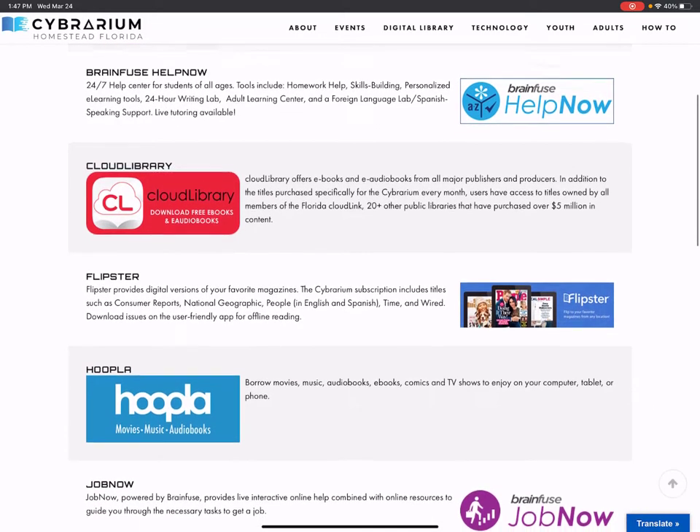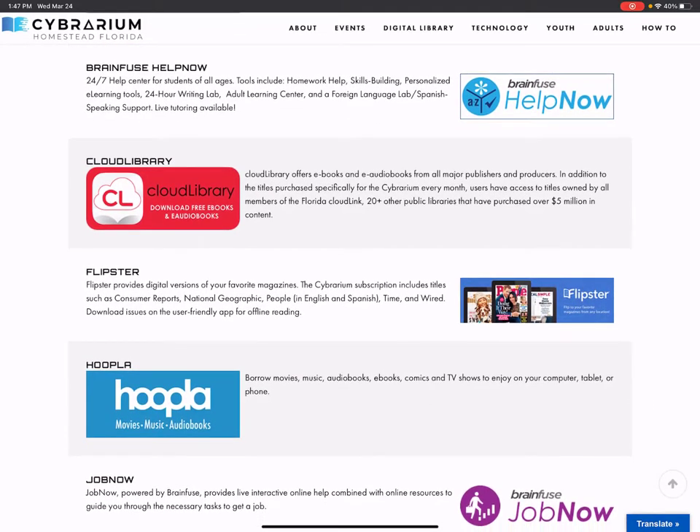The next one is called Brain Fuse Help Now. This is tutoring for students of all ages. There's live tutoring available on this site in the evenings, and there's a writing lab, an adult learning center, ESOL learning support, and other skill building. Check that out if you are a student.